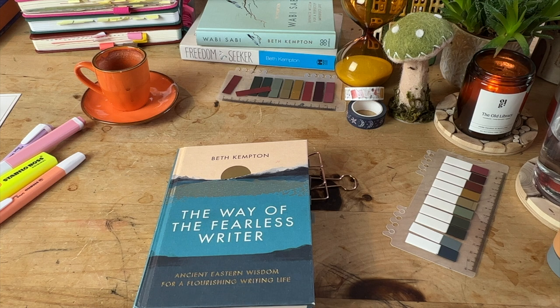I highly recommend the book. In The Way of the Fearless Writer, Beth is targeting those writers — which I think is the majority of us — who are struggling with fear. She provides a path using the knowledge she's gained as a Japanologist and from her knowledge of ancient Eastern wisdom, to show how you can have a flourishing writing life. She talks about rituals, dedication, commitment, and predicts you'll want to share your work with others as you progress along this path. So if that is what you are looking for, do pick up a copy of this book.